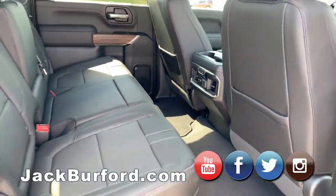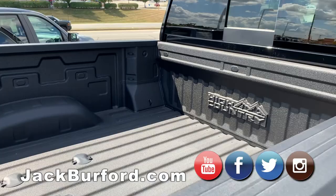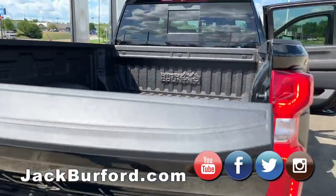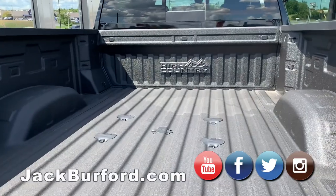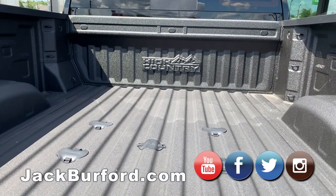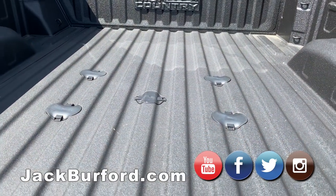Walking around to the business end of the truck like we always do — you'll see it's got a factory spray-in bed liner. There's the power tailgate. Now looking through here, a couple of the differences on this truck: you've got the High Country lettering up there at the front of the bed, which is a beautiful look.